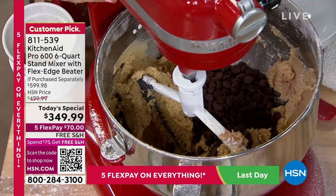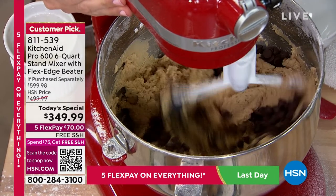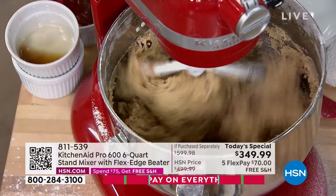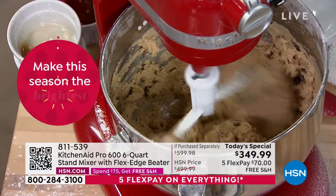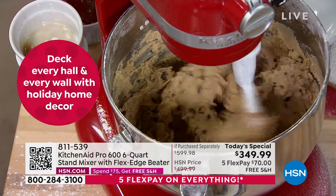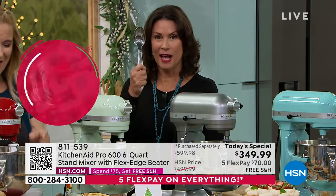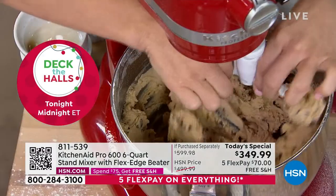The KitchenAid has a soft start feature — when I turn it on it starts slowly and then kicks up to speed so it doesn't puff everything out. It's going to get all my chocolate chips incorporated perfectly. Look at this amazing cookie dough — I did not have to stir any of it myself. I was using the flex edge beater, which just lifts right out and can go in the dishwasher.